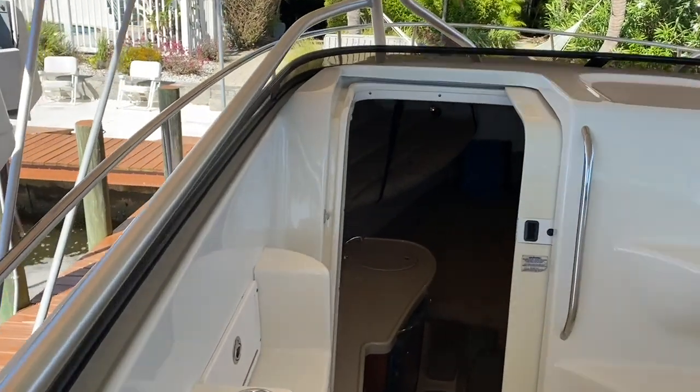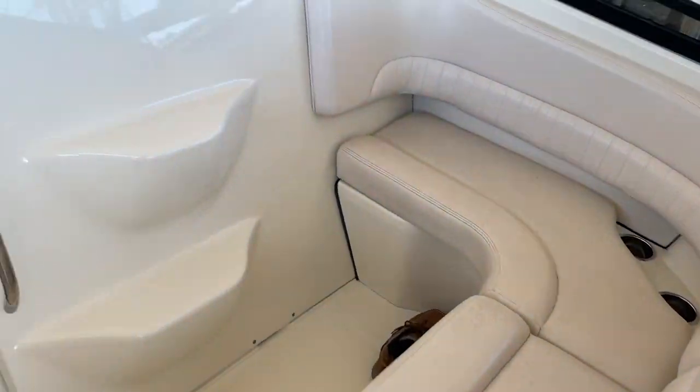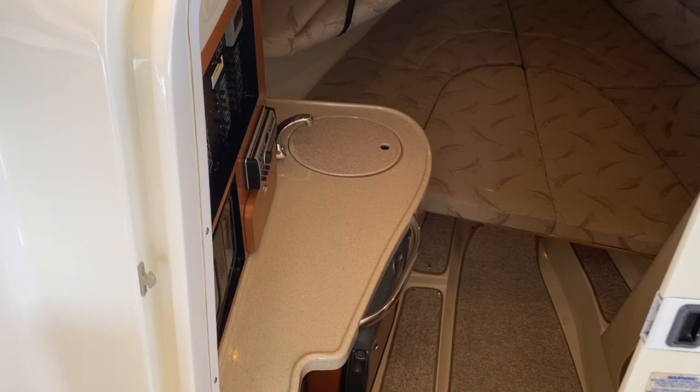As we walk back forward, there's a great seating area up here in the front. We walk through up to the bow, and now we're going to step down into the full cabin.